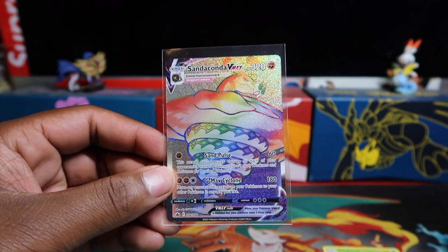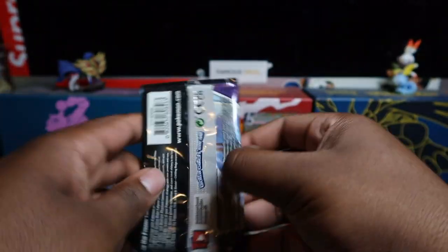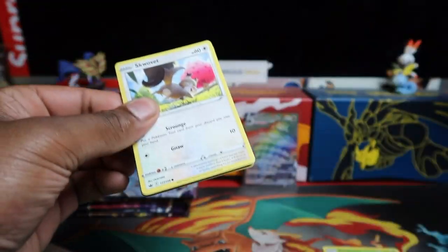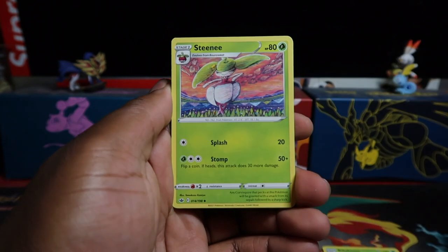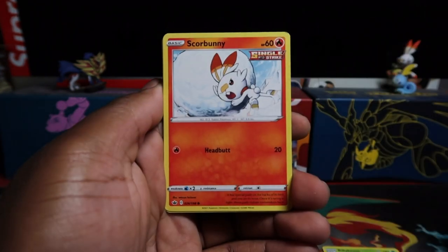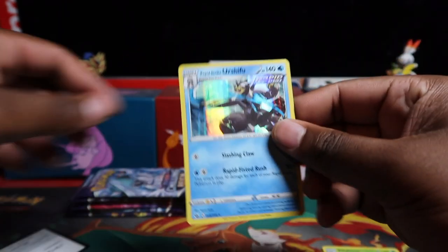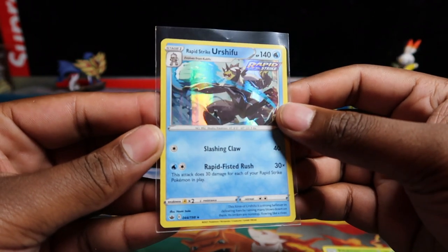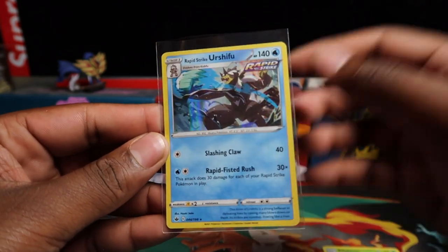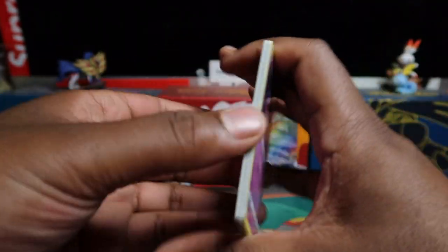First time pulling Sanaconda VMAX rainbow on the channel - let's go! Wasn't expecting that at all. After that shock opening you need to be lucky, and I'm able to show you guys they can still get the bangers. So we got a Sanaconda rainbow secret rare - let's take that and see what else we have. We also got Rapid Strike Urshifu in holo rare form - first time pulling that one. I really love the artwork on this one, said the same when we pulled the Japanese version.